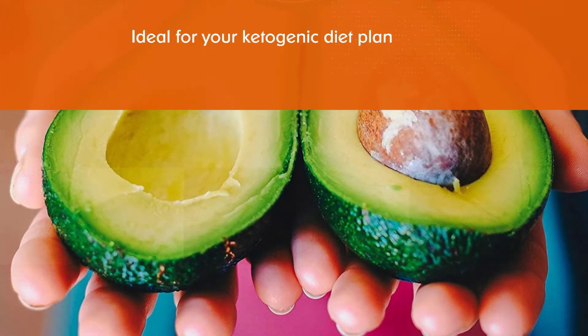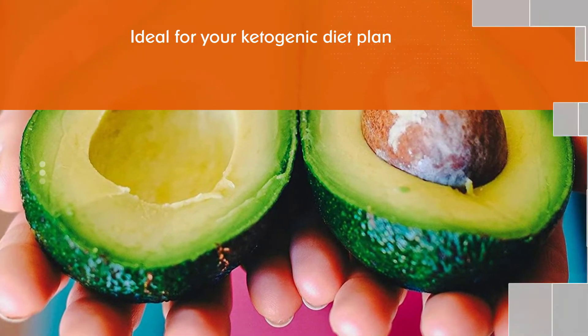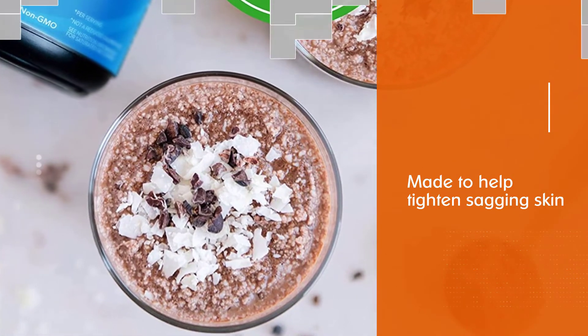Ketogenic collagen protein powder targets sun-damaged skin. This is a great collagen supplement to add to your ketogenic diet — it offers the combined benefit of keto and collagen. This supplement also helps raise ketone levels.